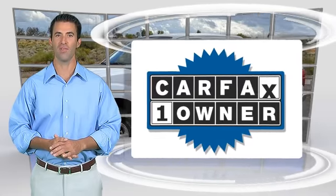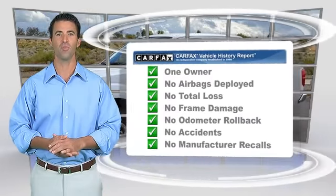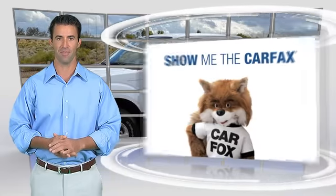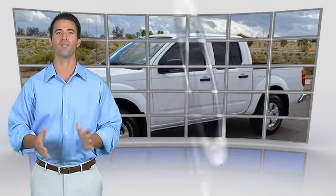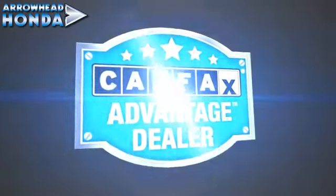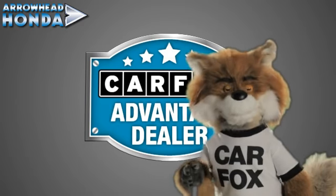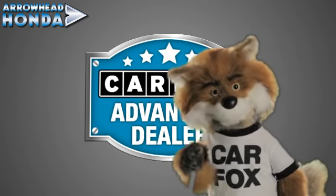This is a one-owner vehicle with the Carfax Vehicle History Report. Be sure to find a complimentary copy of this report online or contact the dealership. This vehicle qualifies for the Carfax buy-back guarantee. Just say, show me the Carfax at Arrowhead Honda, a Carfax Advantage dealer.